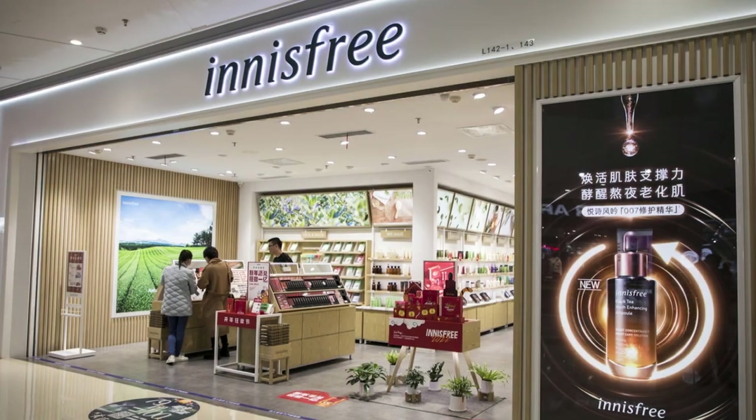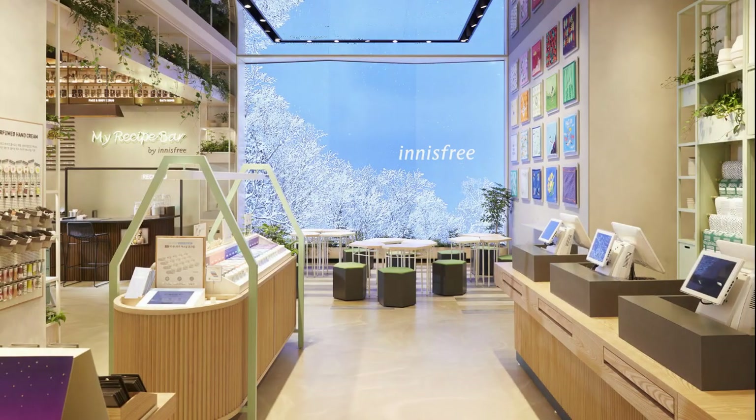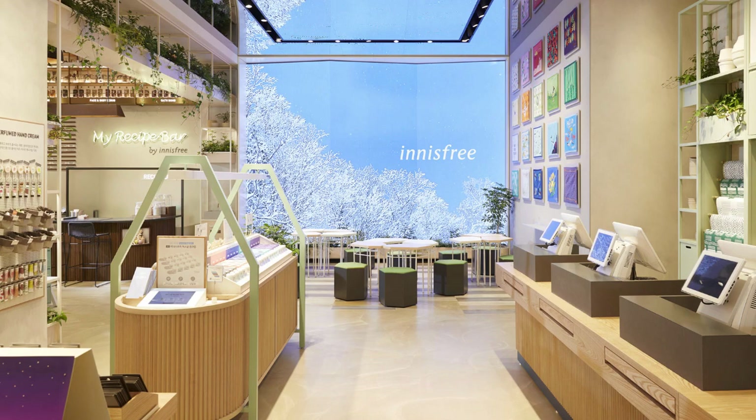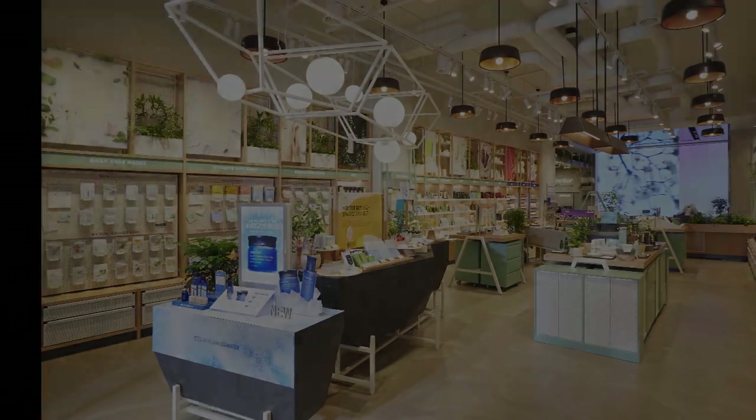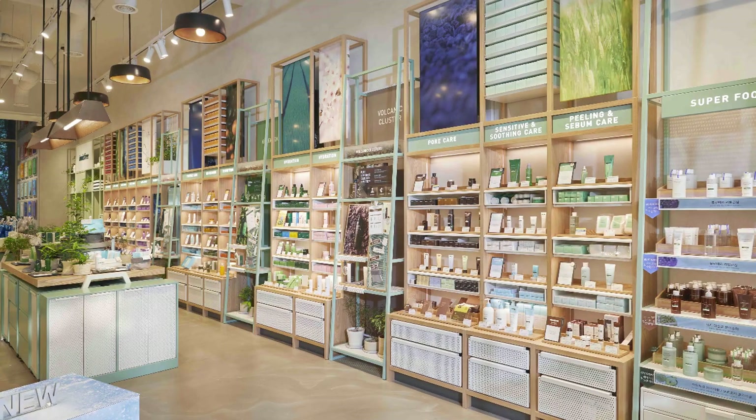Next up is Innisfree, a brand known for its eco-friendly ethos. This shop not only offers a wide range of skincare and makeup products, but also emphasizes natural ingredients sourced from Jeju Island. Their green tea serum and Jeju volcanic pore clay mask are some of the must-try products.